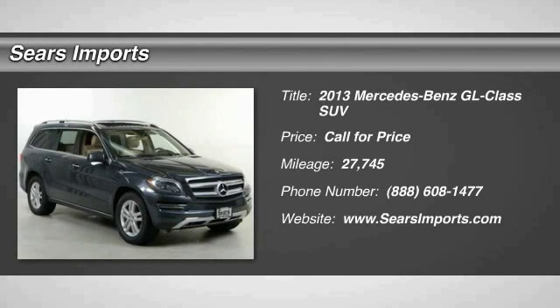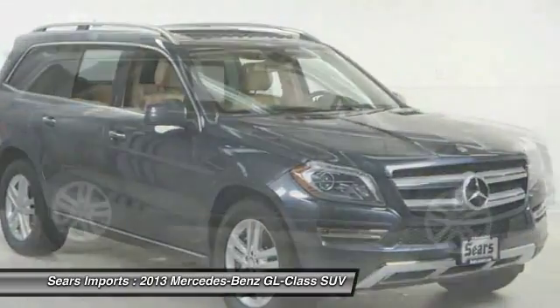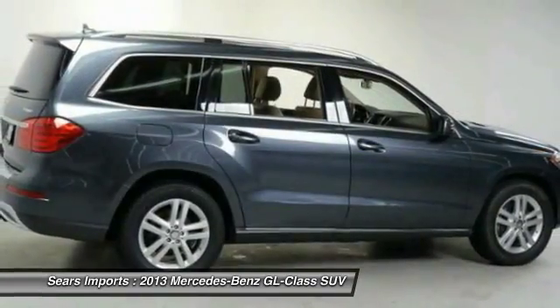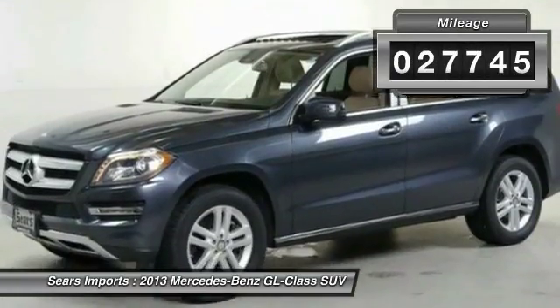The 2013 GL Class — this 7-passenger luxury SUV has a great deal of interior space without huge exterior dimensions. The third row seat is roomy enough for all adults. This vehicle has less than 30,000 miles.